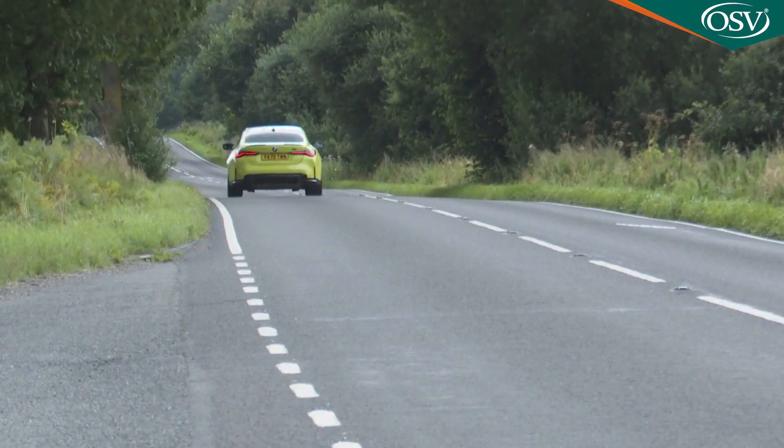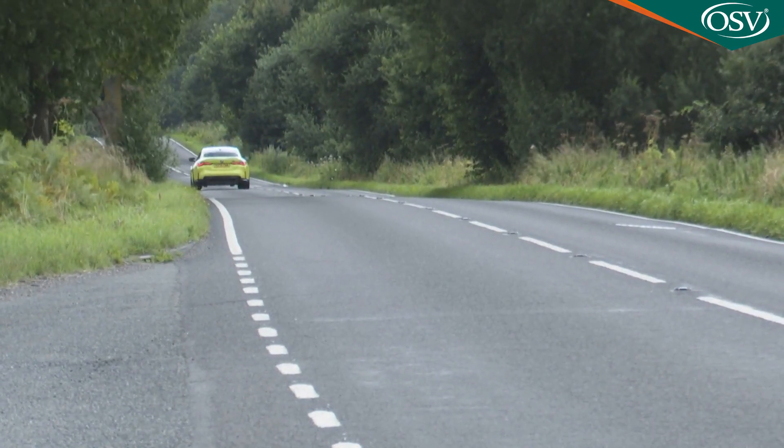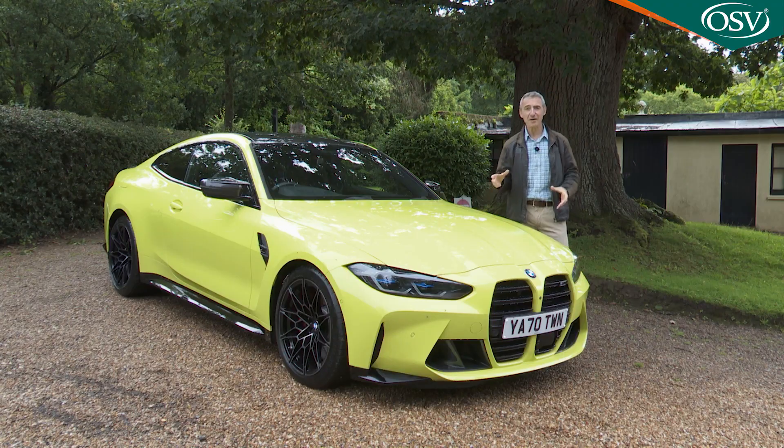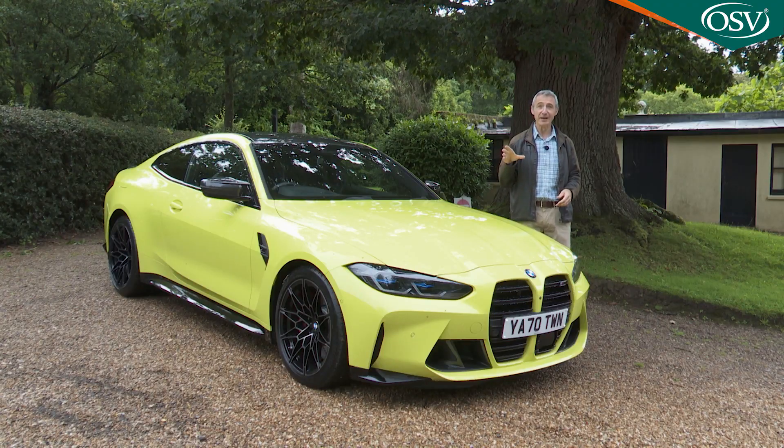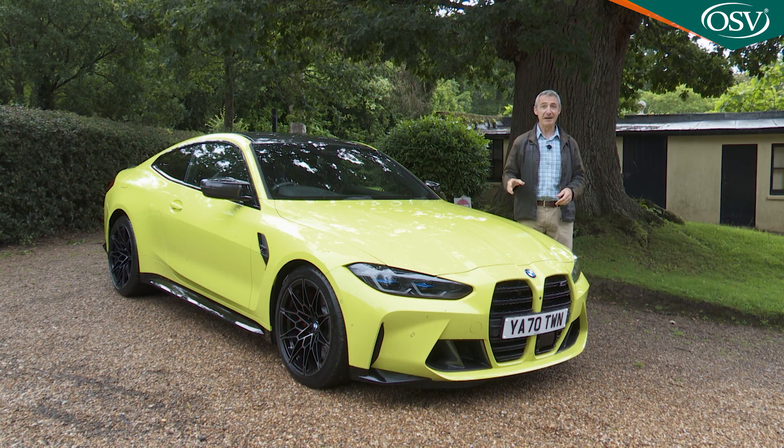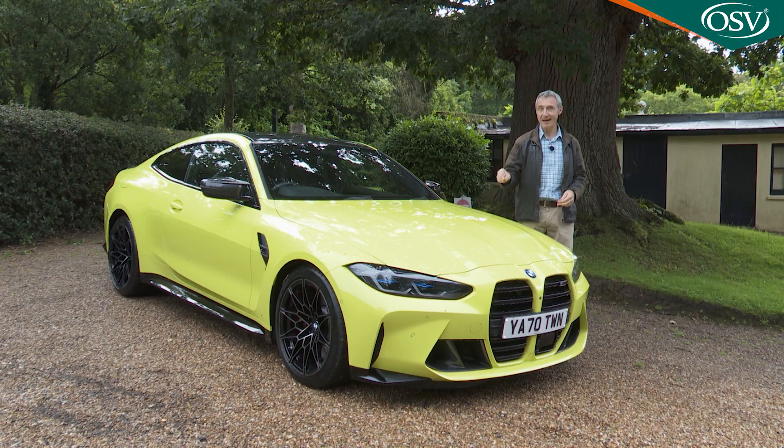Whatever you think about its divisive new look, there's no doubt that this G82 series M4 has the degree of on-road presence that its F82 series predecessor somehow lacked, especially if you order it in a brighter shade like this vibrant Sao Paulo Yellow. And when you're spending this kind of money on a sports coupe of this calibre, that kind of statement really matters.